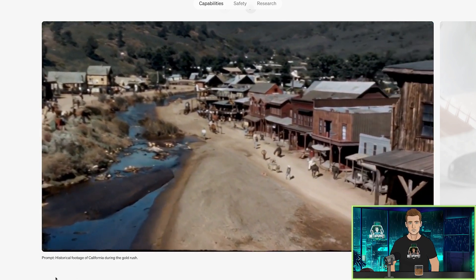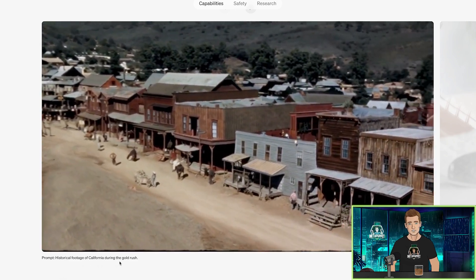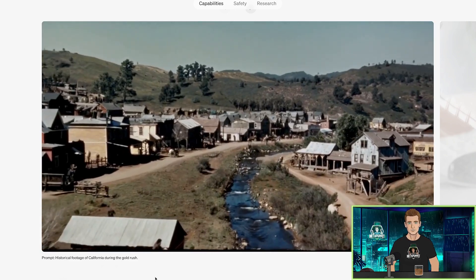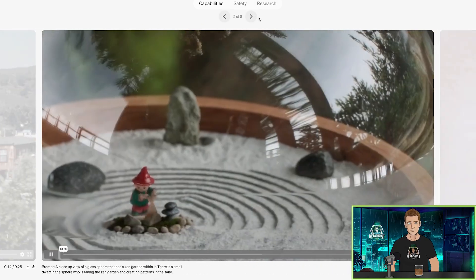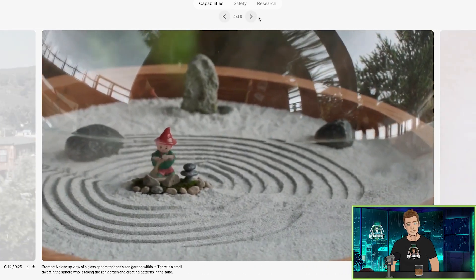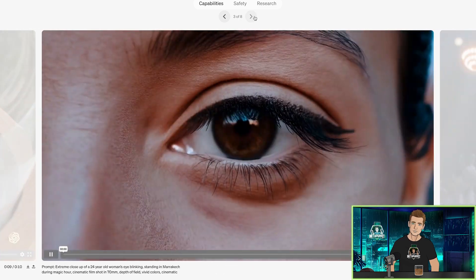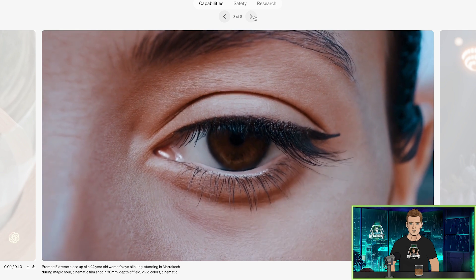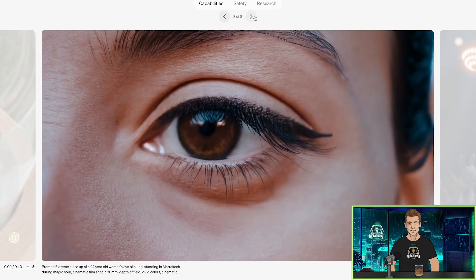I think there are controls in it to tell it what to do as far as the cinematic camera move at the end. Close-up view of a glass sphere that has a zen garden within it. Yeah, this is insane. Extreme close-up of a 24-year-old woman's eye blinking. This is nuts.